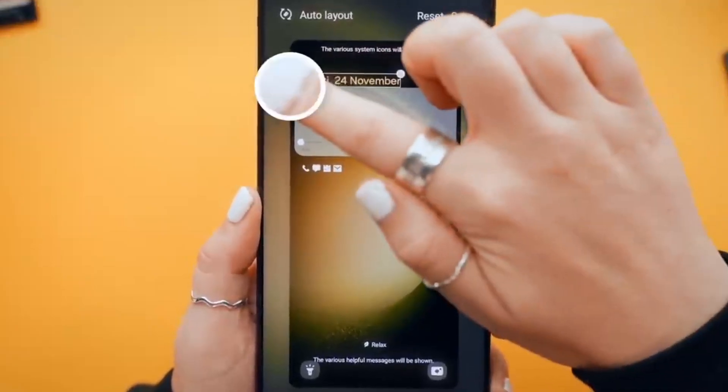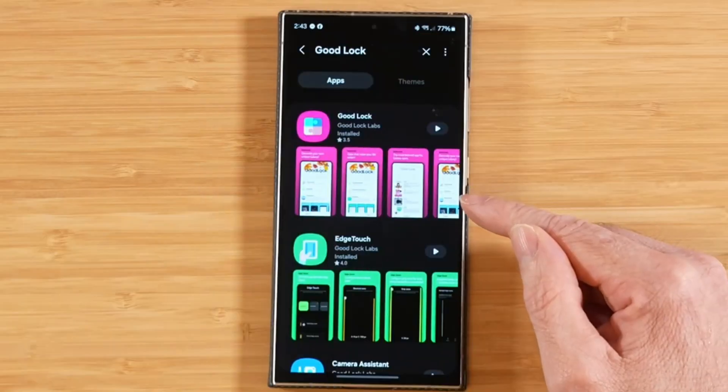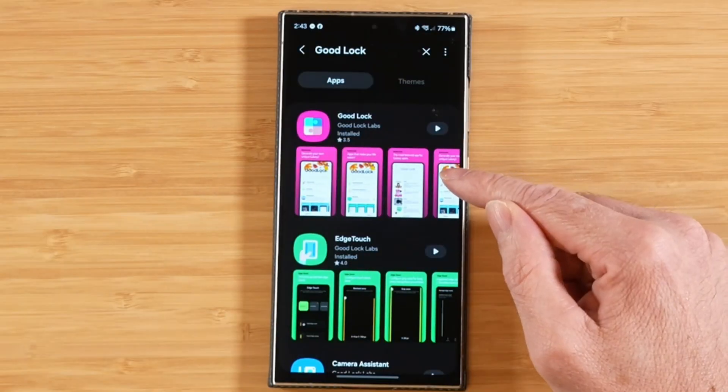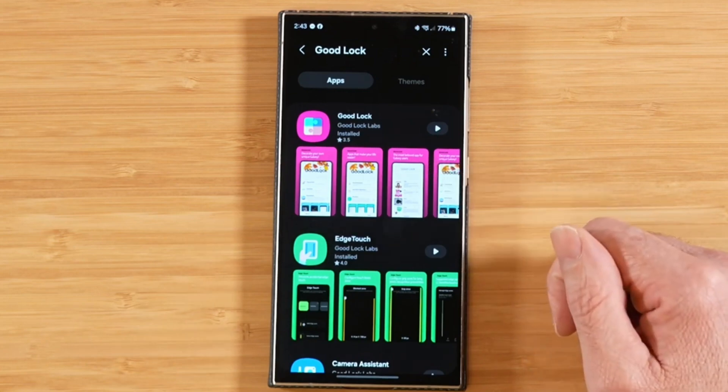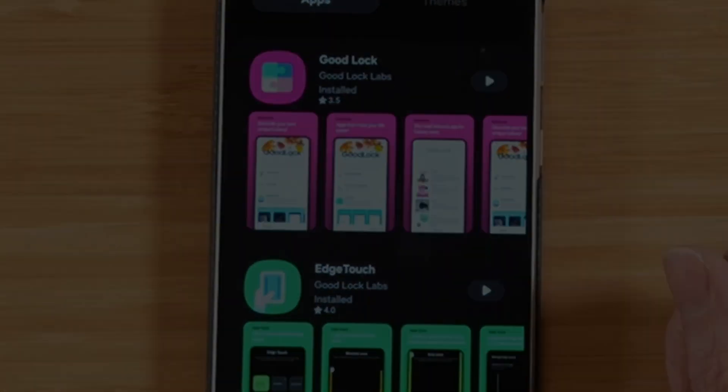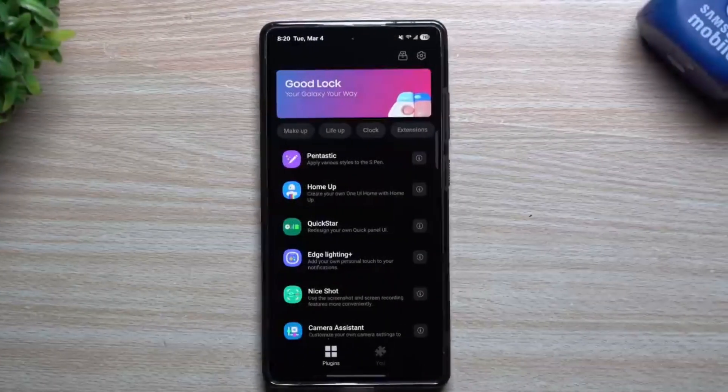More precisely, this update will ensure that once a device has been upgraded to One UI 7, users will be able to instantly access the latest version of all Good Lock apps as plugins from the Galaxy Store.